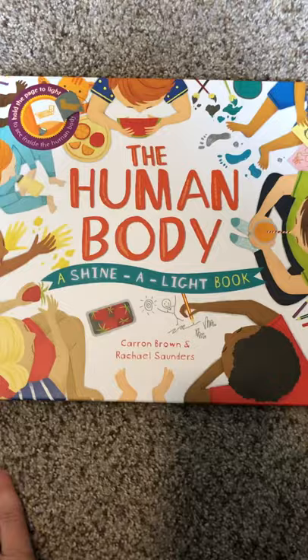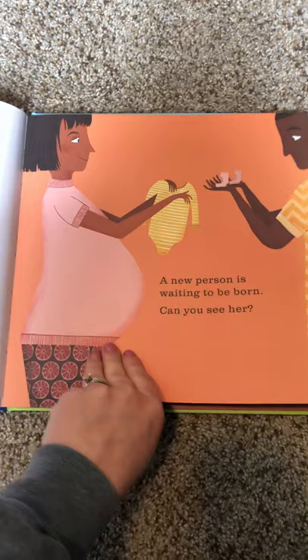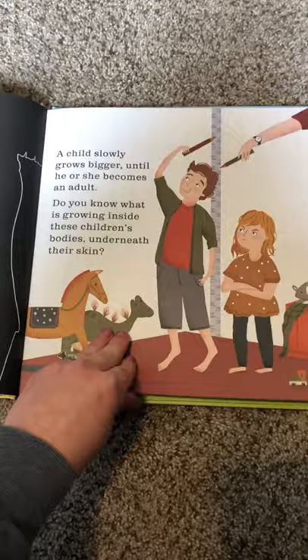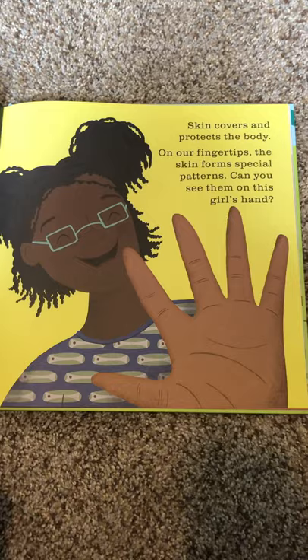This is one of the new Shine the Light books — the human body. This one's really popular right now. 'A new person is waiting to be born. Can you see her?' It's daylight so I don't have a flashlight, but last night we read it sitting in my son's dark room with the closet light on and you can see through the back. 'Here she is — the baby is growing in her mother's belly. She stays there for nine months until she is ready to be born.' It talks about going to the doctor, bones, and what skin is and how it covers and protects our body.